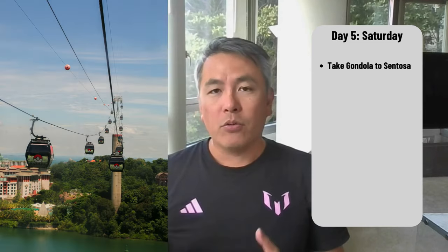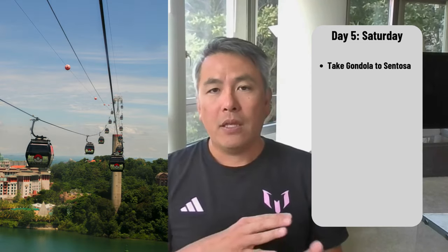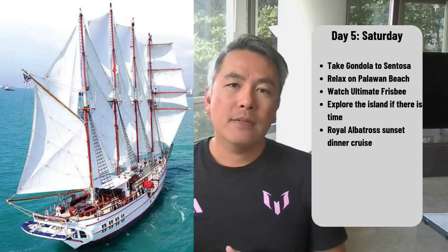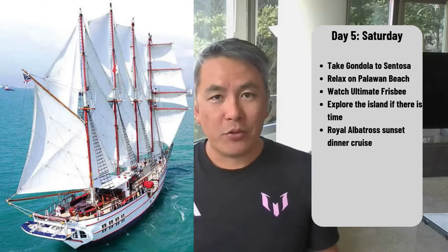Saturday is our last full day in Singapore and we plan on taking it pretty easy. A friend of mine is playing in a Beach Ultimate Frisbee tournament on Sentosa Island, so we plan on going there and enjoying the beach at Palawan Beach — watch our friend play and maybe explore the island if we have time. That evening, since it's our five-year wedding anniversary, we're going on the Royal Albatross Sunset Dinner Cruise. I love a good dinner cruise and this one looks spectacular. After dinner, if we have the energy, we may go for a stroll somewhere pretty, but we have a baby with us so probably not too late.